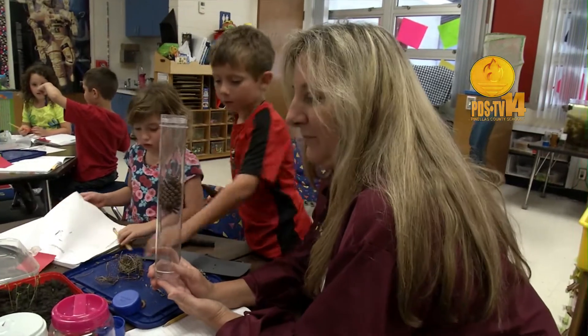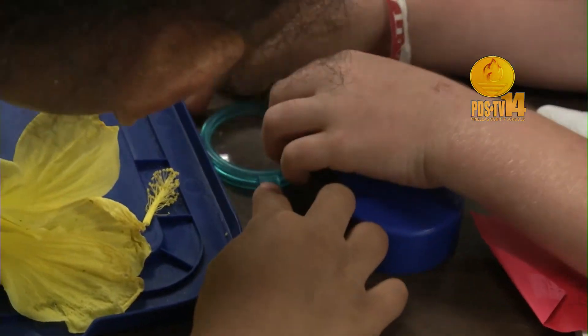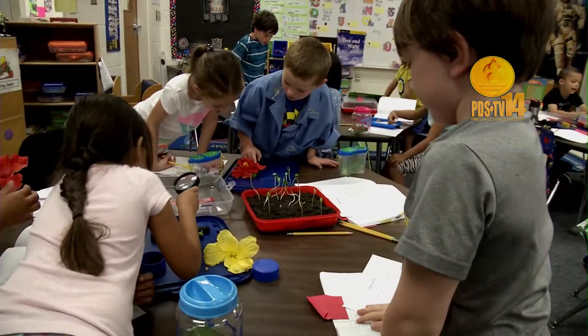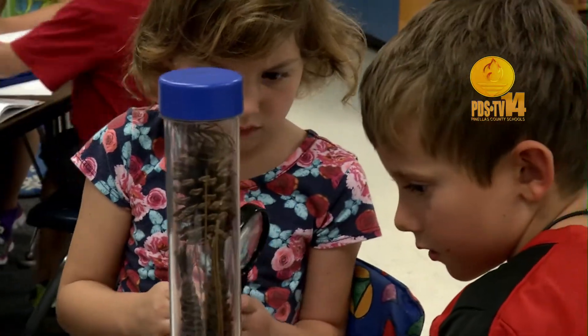That would be a good solution — things that we see in nature. Oh, that's an ant! Capturing them at this age is just, I think, extremely important.